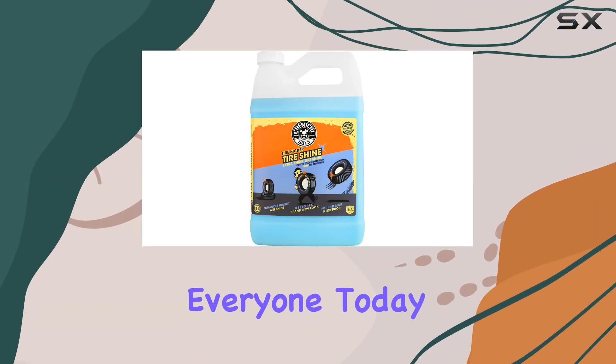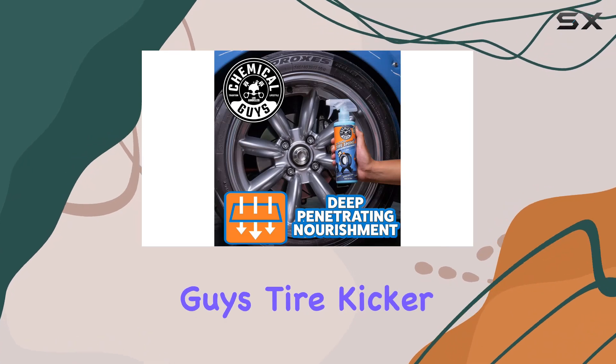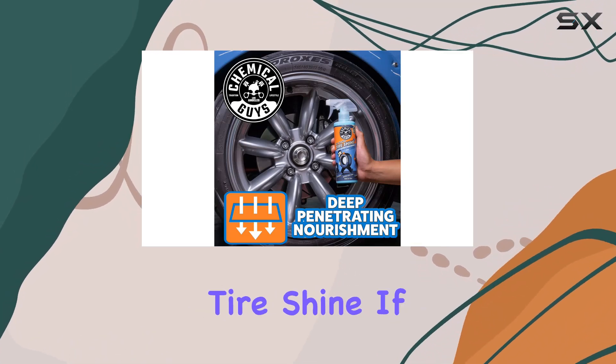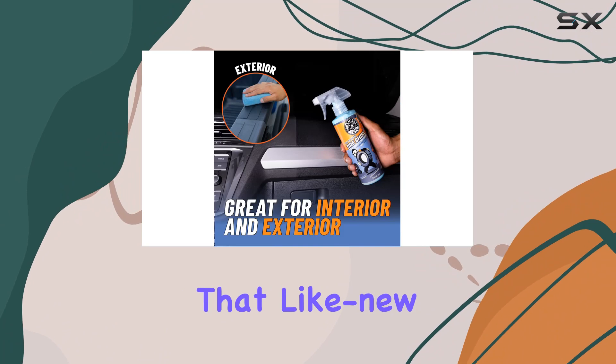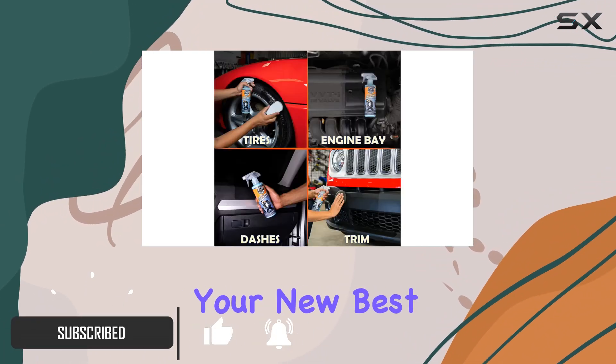Welcome back, everyone. Today, we're diving into the world of tire care with Chemical Guys Tire Kicker Extra Glossy Tire Shine. If you've been longing for that like-new, lustrous shine on your tires, this product might just be your new best friend.